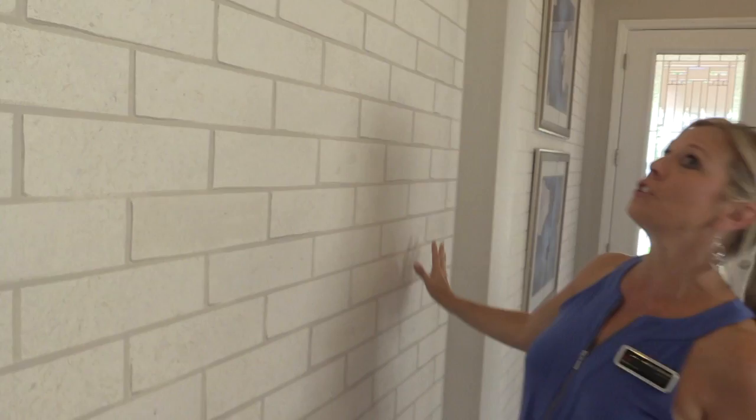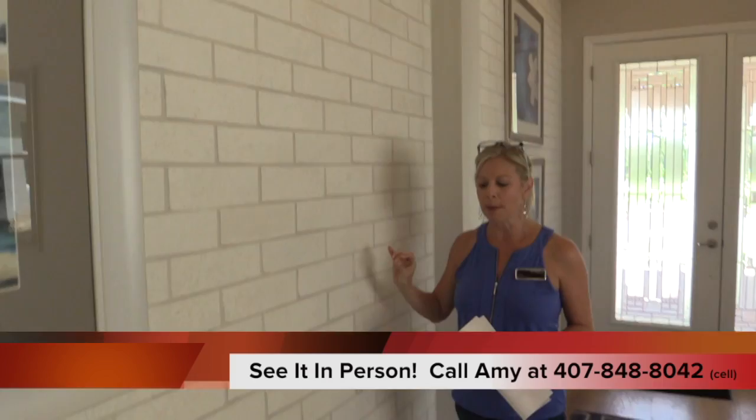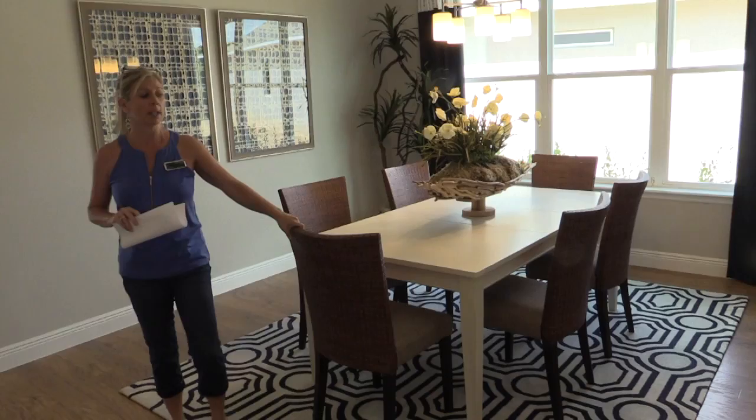Another thing I want to point out — we noticed it when we first walked through. This is an incredible brick wall. I love the way they have done the brick, except — you know what? The brick is wallpaper. This is really nice; you cannot tell by looking at it. It looks absolutely real, and that's a great thing to think about.